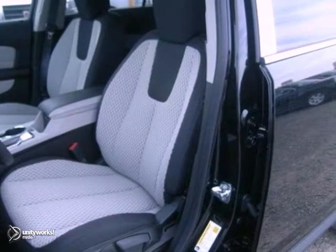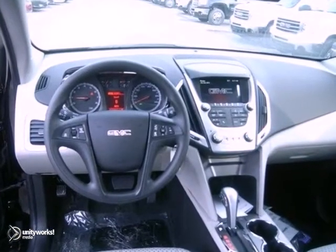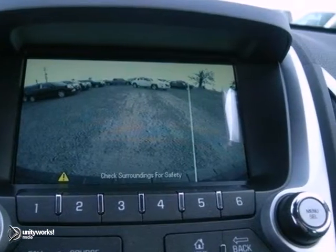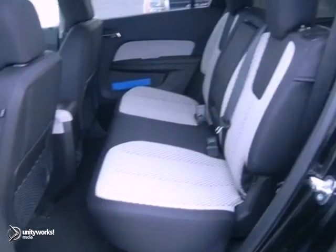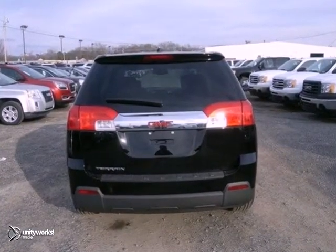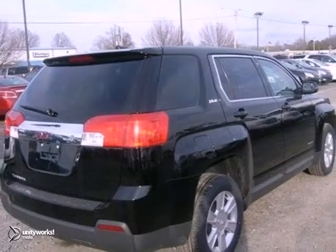Don't miss the auto-dimming rearview mirror and fully automatic headlights for the road ahead. It also includes steering wheel audio controls, a CD player with an MP3 decoder and multiple airbags. With fantastic cargo capacity and an unapologetic design, this Terrain is a great choice.